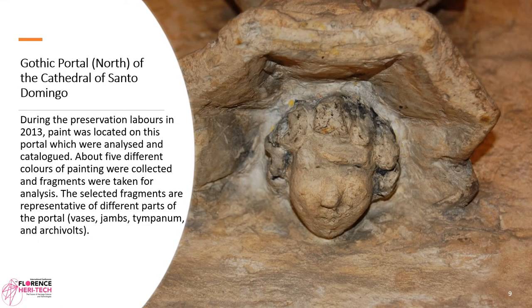During preservation labors in 2013, paint was located on this portal, which was analyzed and catalogued. About five different colors of painting were collected and fragments were taken for analysis. The selected fragments are representative of different parts of the portal: bases, humps, tympanum, and archivolts.